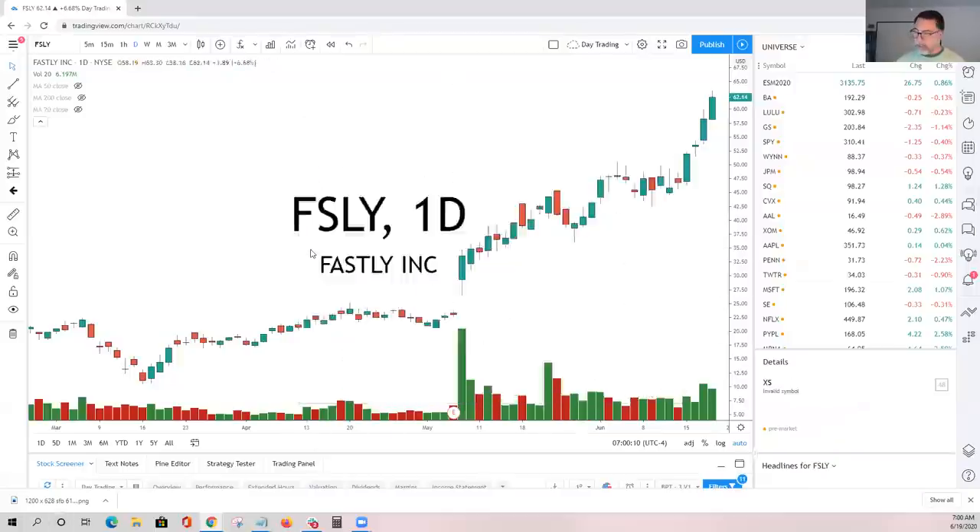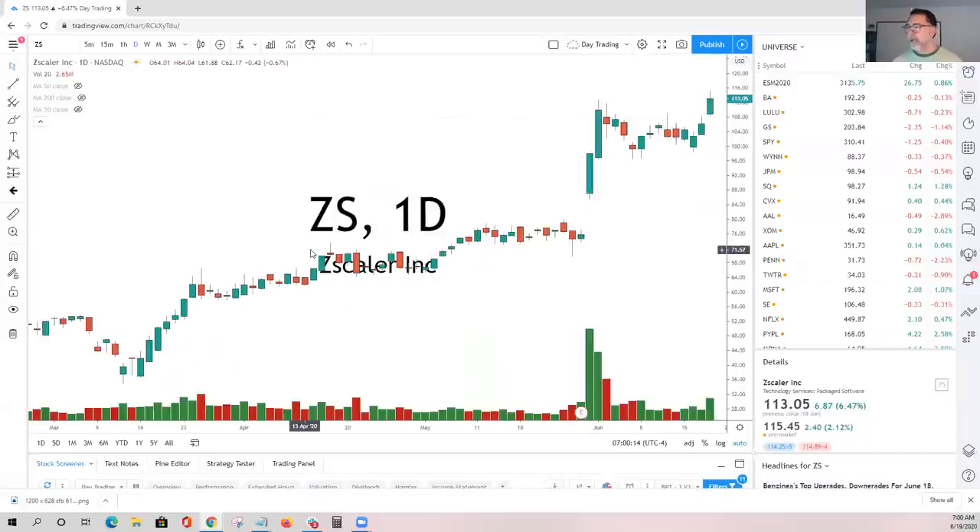Next we have ZS — very similar chart where we actually just broke out. I love the breakout. The question is: do we remain well-bid on today's breakout? It's trading up a little bit higher today, which is good. We're going to open up at or near yesterday's high, which is actually a perfect scenario. If we open up at yesterday's high, hold yesterday's high, and hold the opening price — this sets up another good trade to be long today as well.